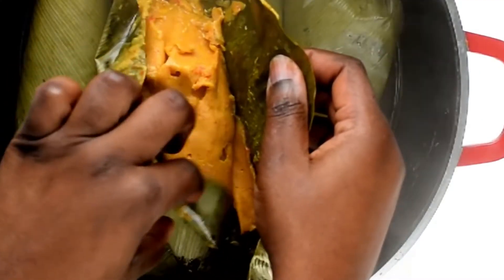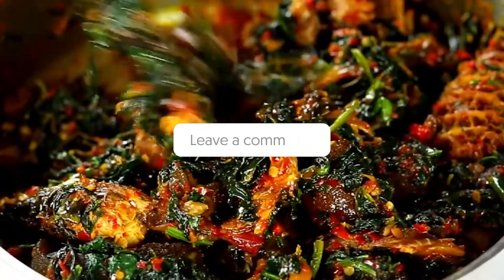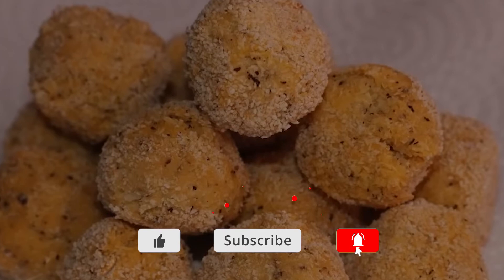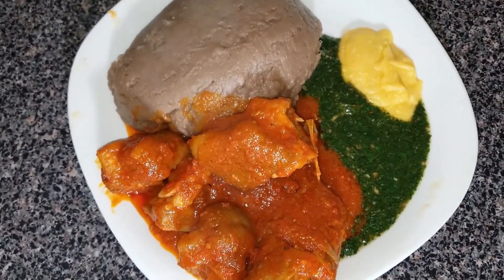Which of these recipes would you like to try or make at home? You can tell us in the comment section below. If you like more videos like these, don't forget to subscribe to our channel and hit the bell icon so you never miss any of them. And as always, thanks for watching, guys. Bye-bye.